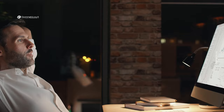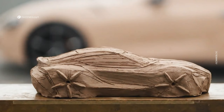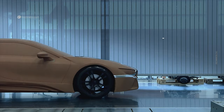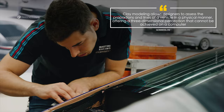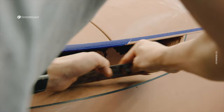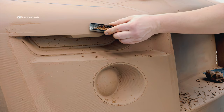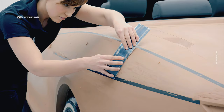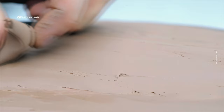Clay modeling allows automotive designers to visualize and evaluate the proportions, shapes, lines, and aesthetic details of a vehicle in a physical and tangible way. It is a way to transform design ideas from paper or screen into a real three-dimensional form. Clay modeling is an essential process in automotive design, used to create physical models of cars during the development and design phase, involving shaping clay into a three-dimensional form that represents the aesthetic aspect of the vehicle.